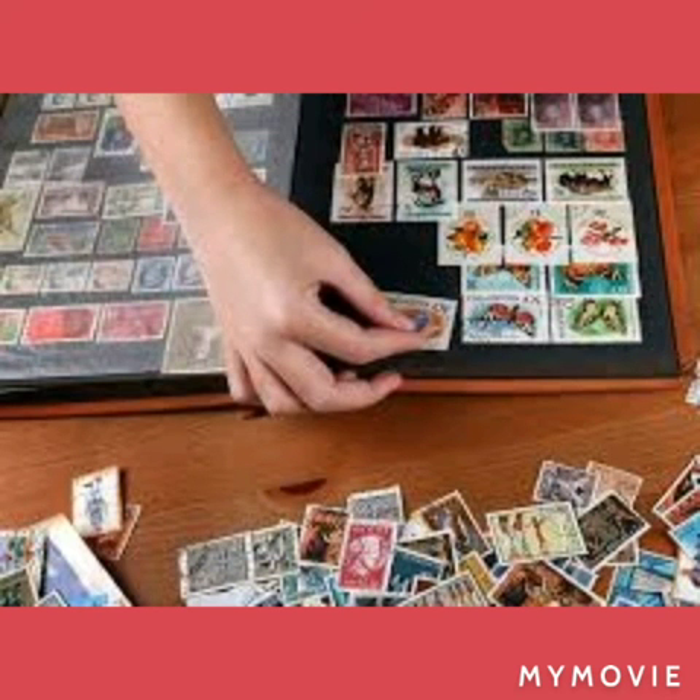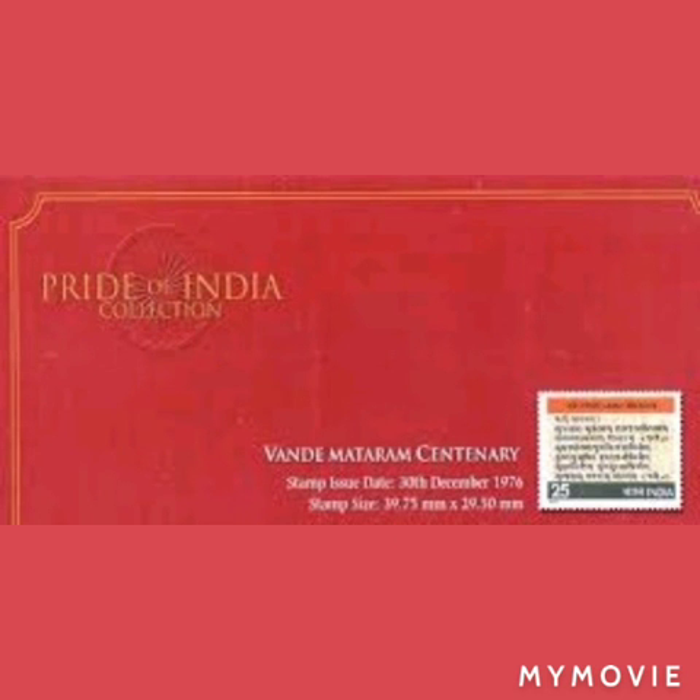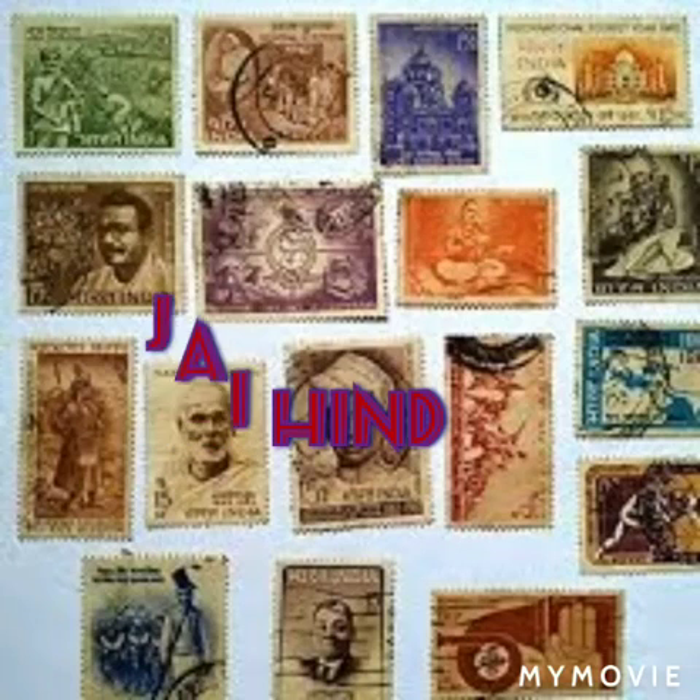It is a once-in-a-lifetime opportunity for a stamp collector to buy these stamps minted in gold-plated pure Swiss silver. Jai Hind.